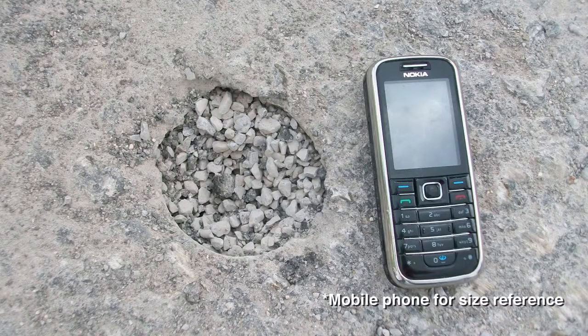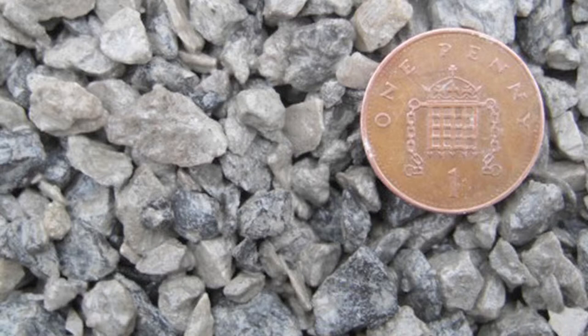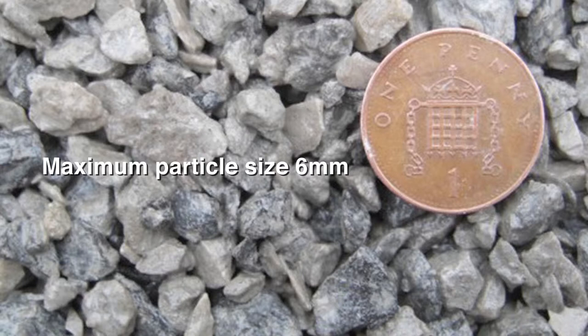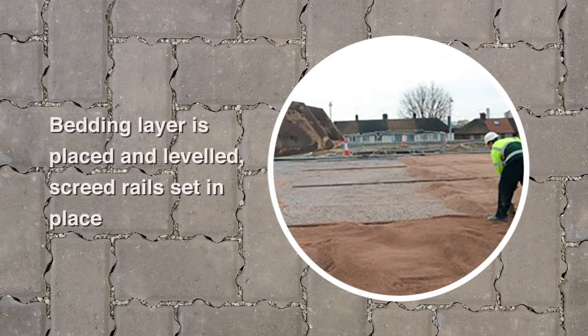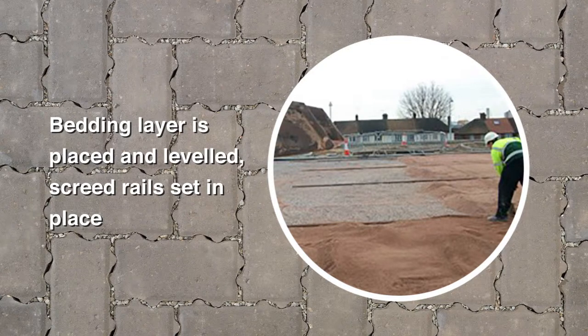The holes are then cleared of debris and filled with either coarse graded aggregate or bedding aggregate. The 50mm thick bedding layer is a durable free draining aggregate with a maximum particle size of 6mm. This is sufficiently coarse to allow the flow of water yet fine enough to permit the accurate installation of the paving blocks. Suitable aggregate can be supplied in 25kg or bulk bags. First, the bedding layer is placed and levelled and the screed rails are set in place. Prior to screeding, the bedding layer is pre-compacted, forcing the bedding layer aggregate into the sub-base aggregate, thus minimising long-term settlement.